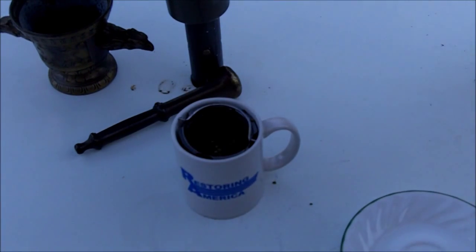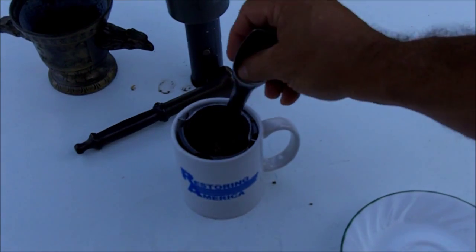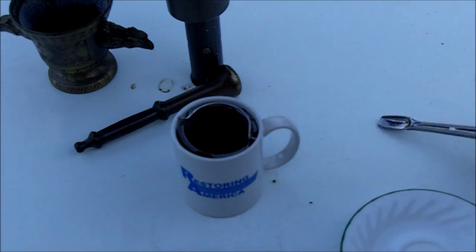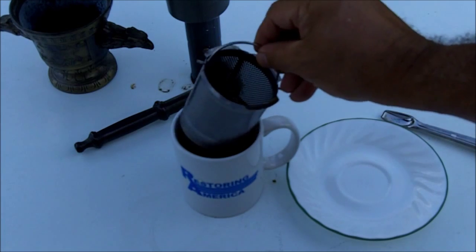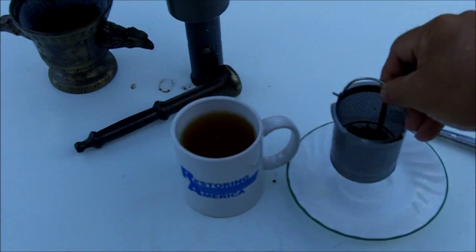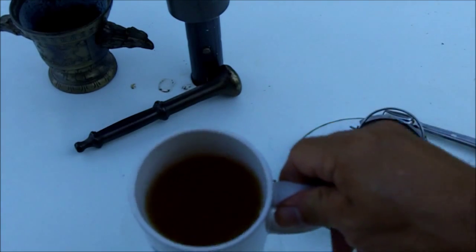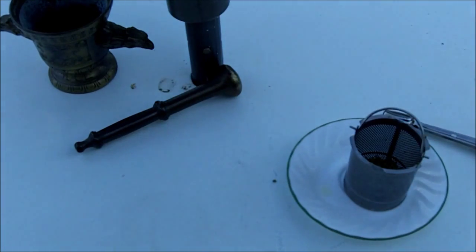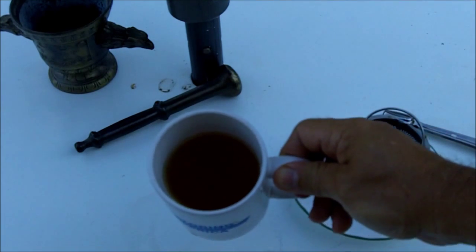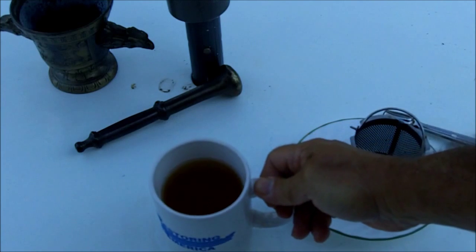That's been steeping for 20 minutes. This is juniper berry tea. It tastes a lot like a Christmas tree.